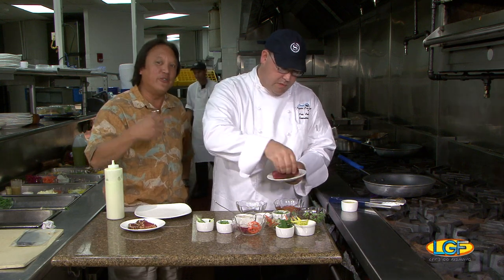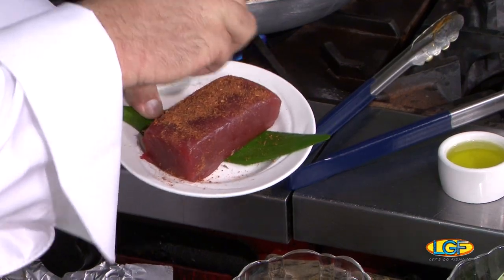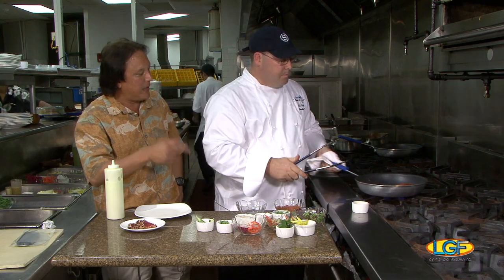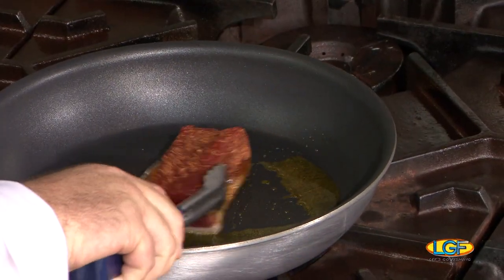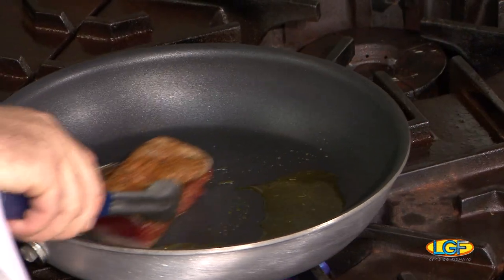For those of you unfamiliar with Kai, this is the restaurant at the Sheraton Keauhou Bay Resort and Spa on the Big Island. This is a really simple preparation. In Hawaii, a lot of times we don't even go this far — we don't even cook the fish. But this blackened approach has really become a favorite of so many of us, and it takes no time at all.